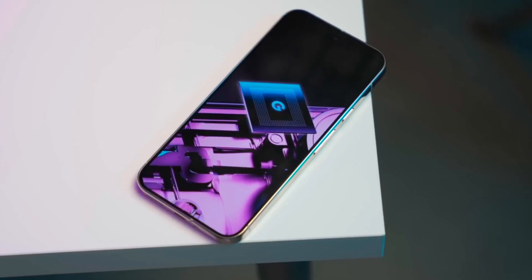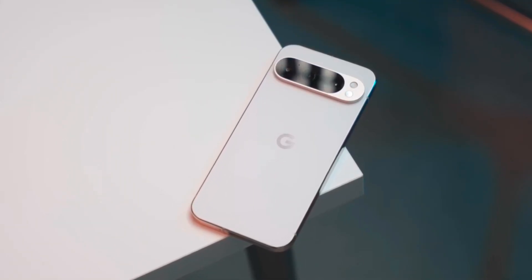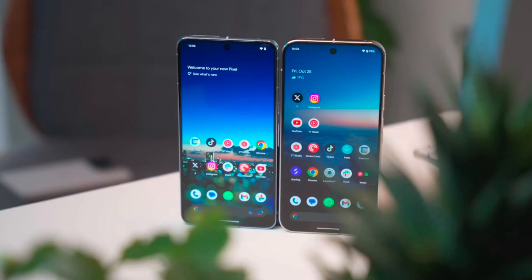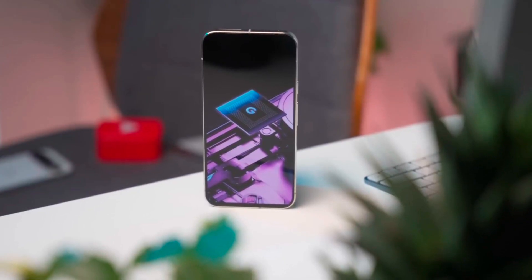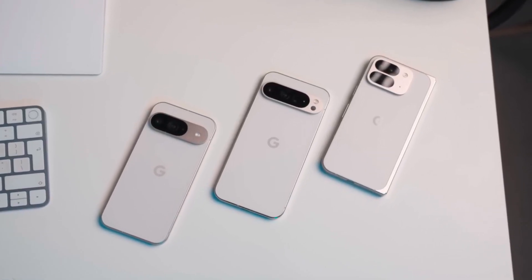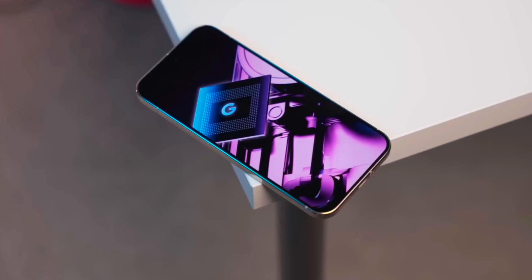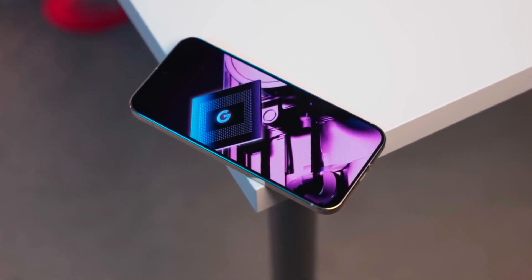The Pixel 10 appears set to be a comprehensive upgrade, aiming to address the challenges faced by previous Pixel models in processing and battery efficiency, while enhancing camera capabilities, AI integration, and long-term support. This holistic approach reflects Google's ambition to make the Pixel 10 a competitive choice in the premium smartphone market, appealing to users looking for a well-rounded and future-proof device.